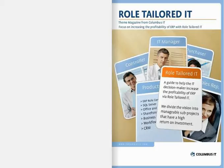Request the magazine for free by completing the form on our website, and learn more about how to divide the concept of role-tailored IT into manageable IT projects.